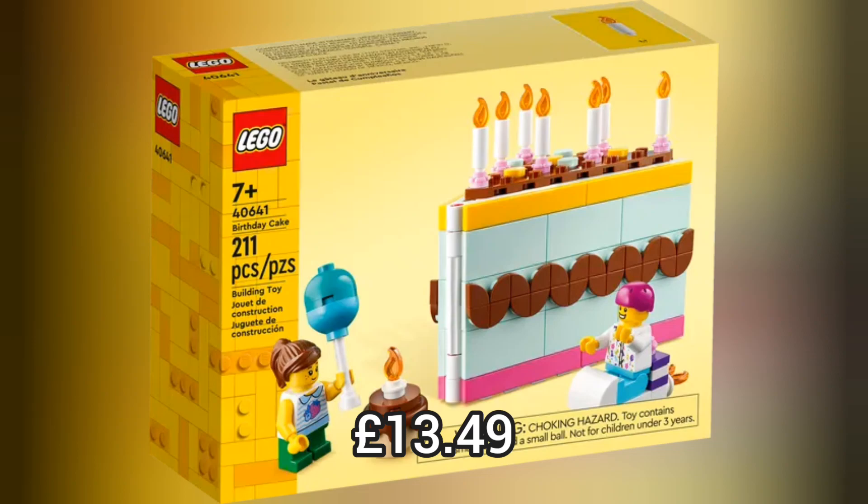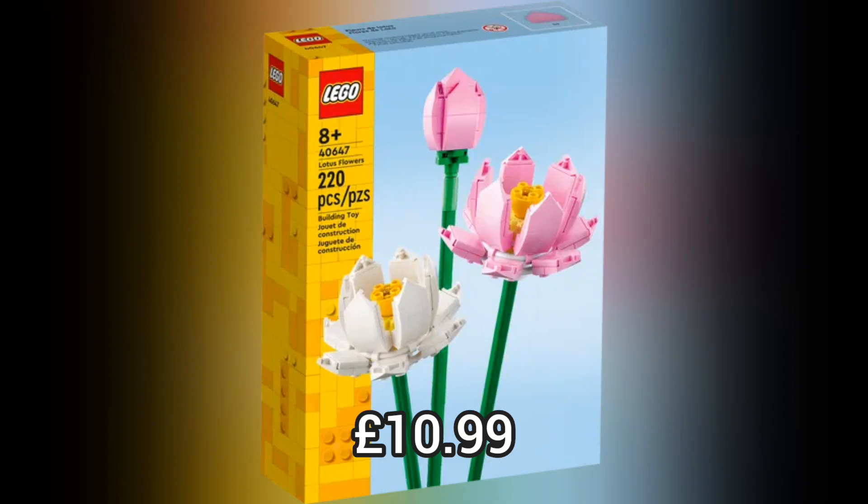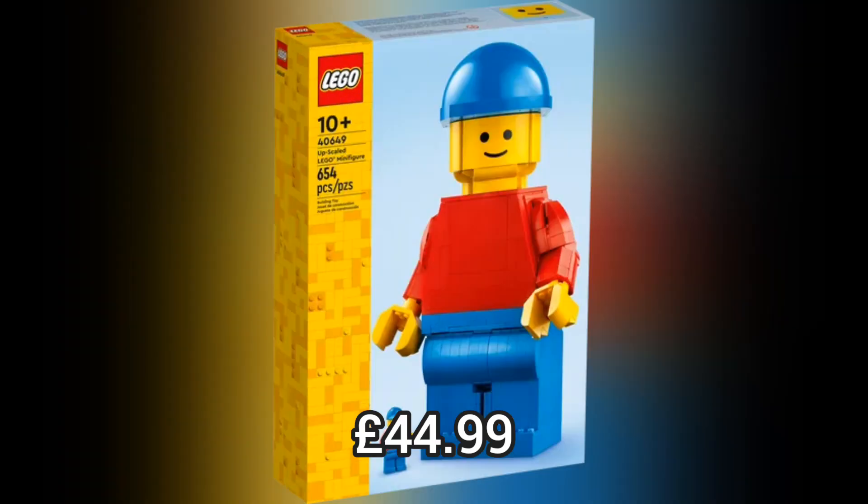Next we move on to 4 standard Lego sets, like this really cool Bonsai Tree or this really cool Botanical set which retails for £17.99, or the collectible Lotus Flowers which are perfect. But my favourite has to be the upscale Lego Minifigure which retails for £44.99.